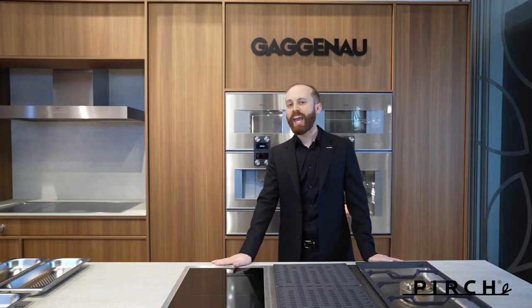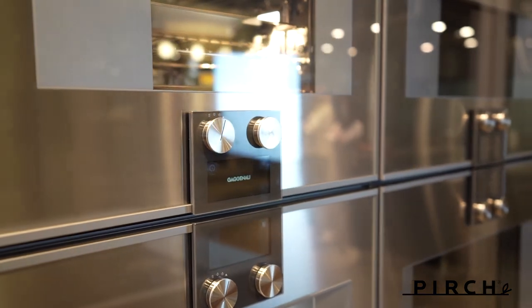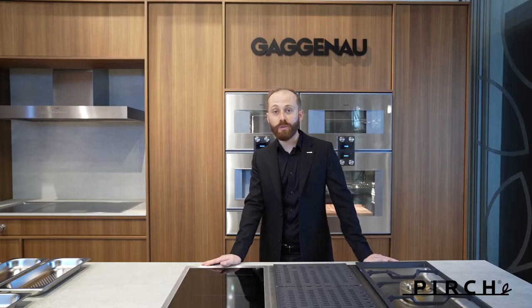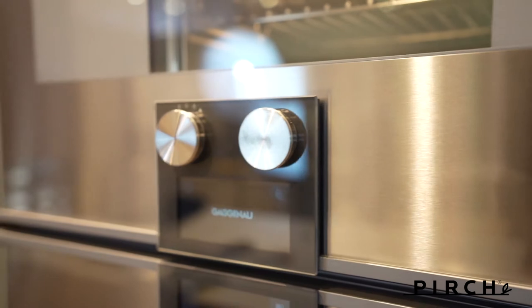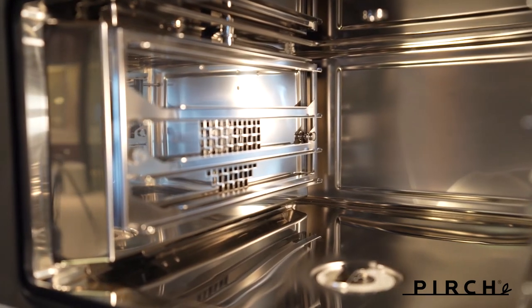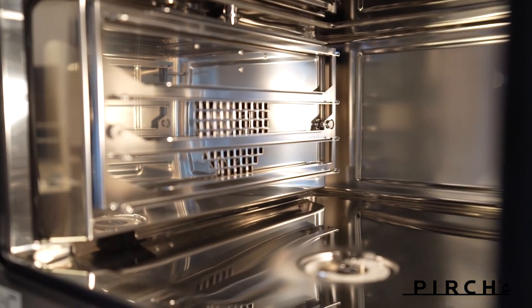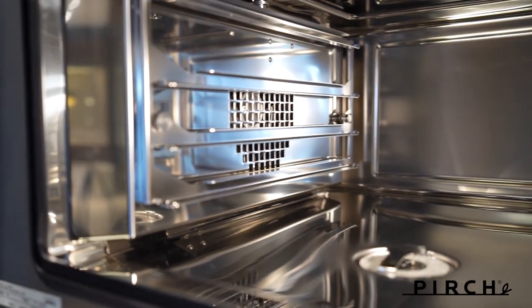Behind me is the Gaggenau Combi Steam Oven. In 1999, Gaggenau was the very first to introduce the combi steam oven into the home, where we were able to deliver professional results — the same results you would get in a professional kitchen — for the very first time. It was the ability to bake, broil, braise, roast, and sous vide, each one of these functions better than the rest and extraordinarily forgiving. Let me share a few things that make the Combi Steam Oven something you should consider for your next kitchen.